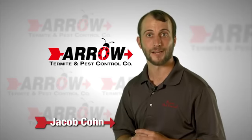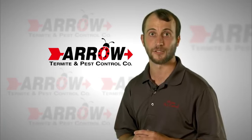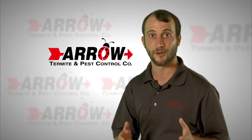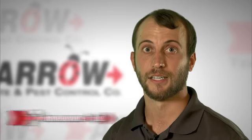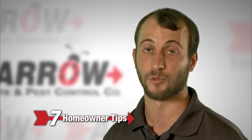Hi, I'm Jacob with Arrow Termite and Pest Control. At Arrow, we are committed to helping protect one of your largest and most precious investments, your home. Termites are a huge threat in Louisiana. Here are seven homeowner tips to help make sure your home is less susceptible to termites.